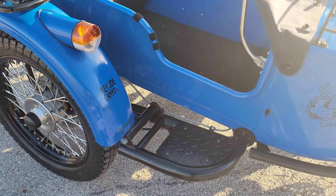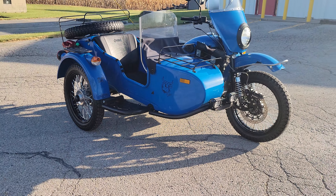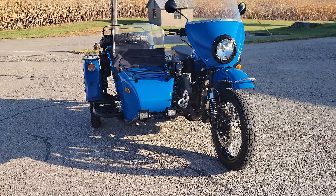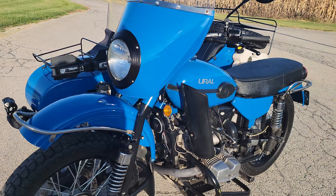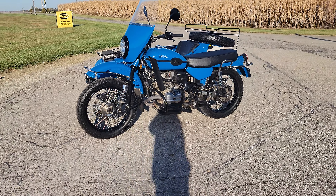In the sidecar, we have the standard seat back, and it has a little platform in here. This is a removable platform — it's great if you want to carry your dog in there. It also has a doggy-style windscreen on it. There's a scissor jack mounted on the front. We thought about taking some of that stuff off, but decided to just leave it all on and include it in the sale price.